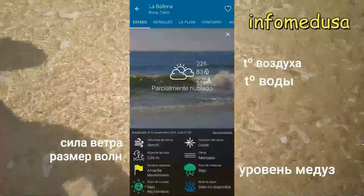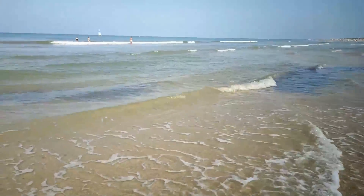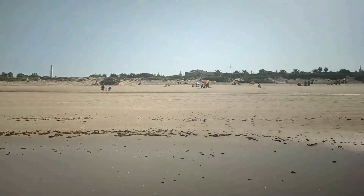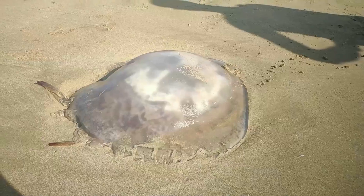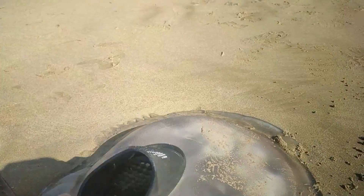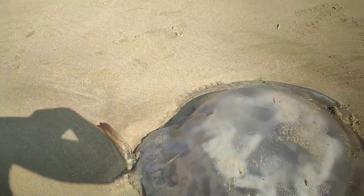Водичка божественная — просто нереально теплая. Хотя в приложении есть такой инфомедуза, который показывает наличие медуз и температуру океана или моря. Она показывает где-то 22-23 градуса, но по ощущениям как будто плюс 25. Вообще просто супер! Бесконечный пляж. Обожаю пляжи Кадиса с его желтым песком. Какая большая медуза! Фиолетовая — скорее всего, она жалит. Трогать я ее не буду. Как камень вообще — очень плотная. Не представляю, если она до тебя дотронется.